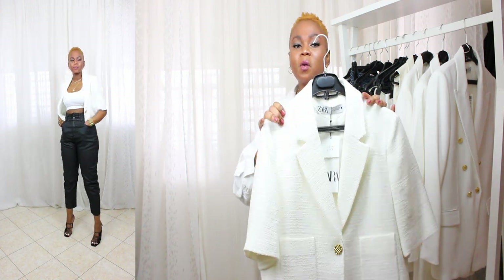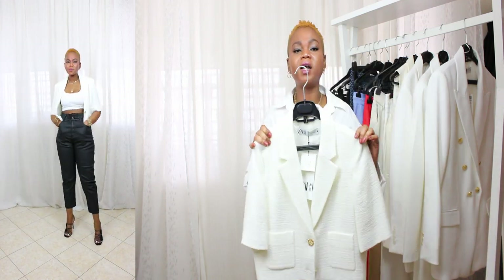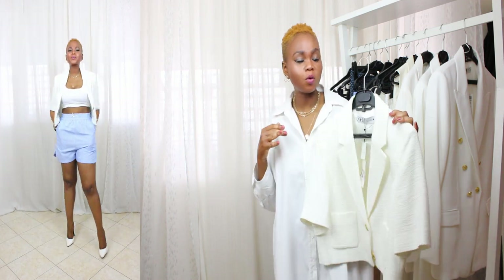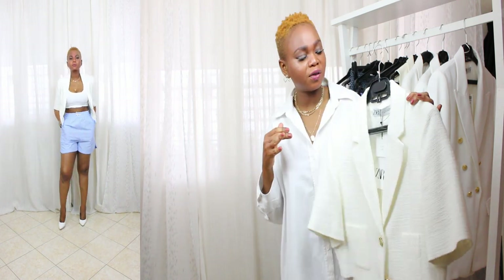We know that trendy pieces are fun to have, but at the same time you don't know if you can style them the next year or two years later. But this piece you can style over and over again. It's timeless, it's ageless. This type of item is what you need to build your capsule wardrobe — it's a wardrobe basic, something that will take your outfit to the next level.